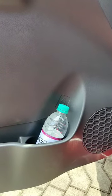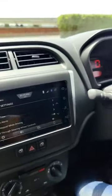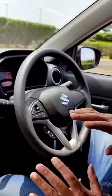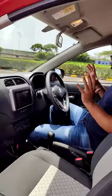It now gets a bottle holder, a touchscreen with Android Auto and Apple CarPlay, a new instrument console, new steering-mounted controls, and an all-new frontal cabin.